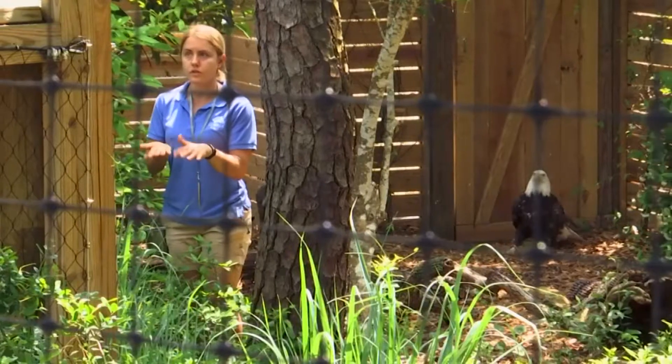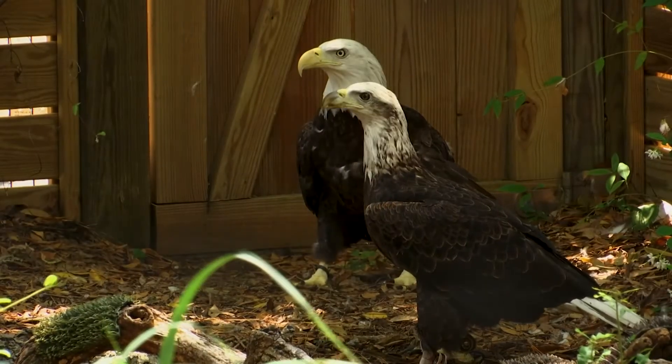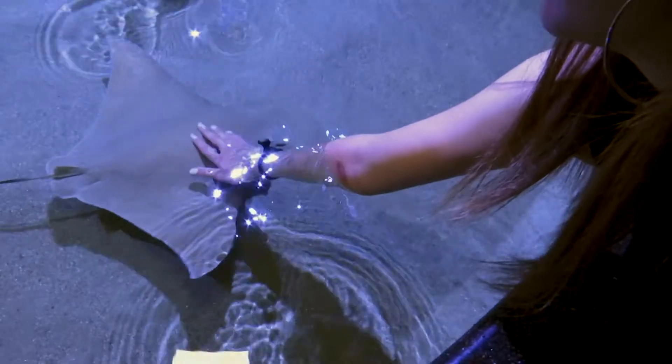We have a new eagle exhibit — we have two bald female eagles that visitors can come and visit. We also have reptiles like snakes and turtles that you can see as well.